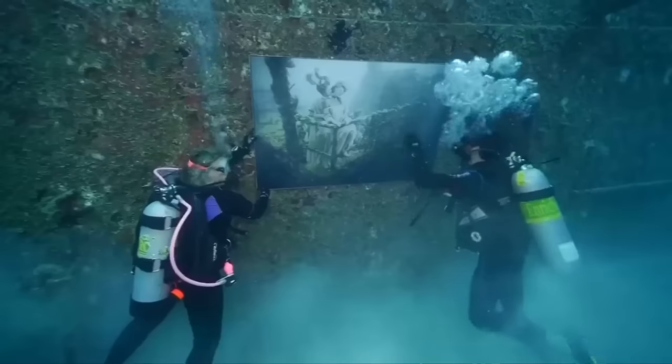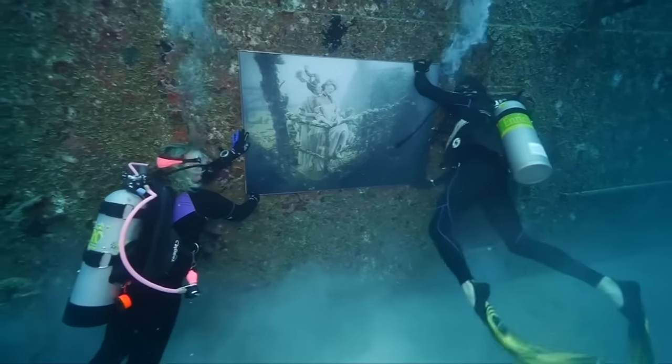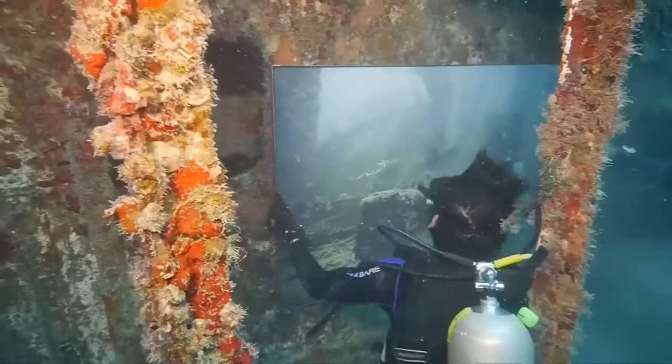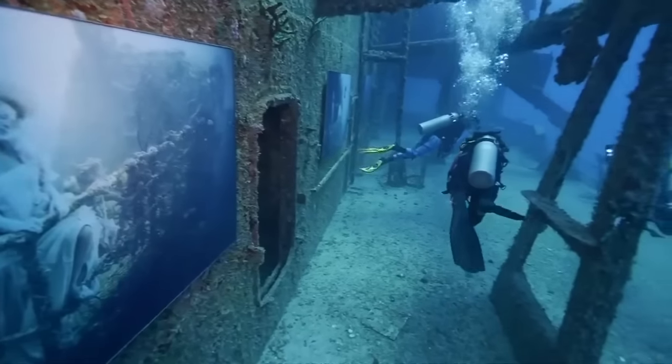The once-transport ship is now temporary home to the artwork of Austrian art photographer Andreas Frank. Each piece is covered in plexiglass, mounted in stainless steel frames and sealed with silicone to prevent the paintings from becoming waterlogged.